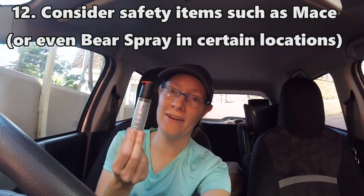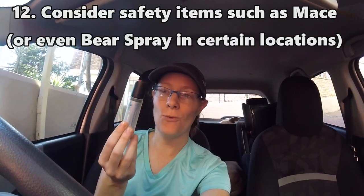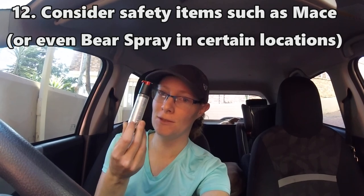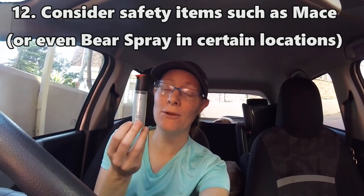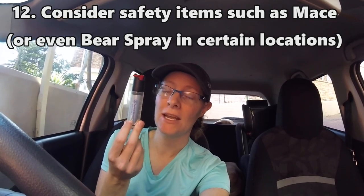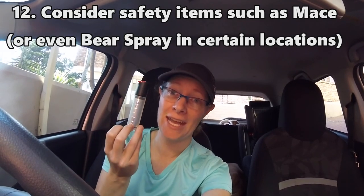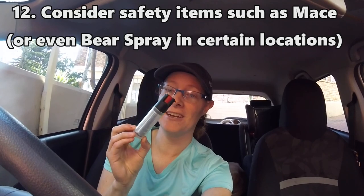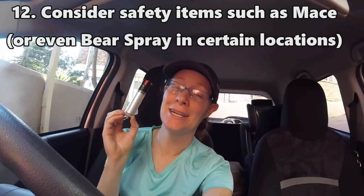I do always carry a can of mace with me. It's not really for wildlife — it's more for personal protection. If I was actively being attacked by an animal I would be happy to have it and would probably try to use it. It's definitely not going to be pleasant for them, but if it's a situation where you're actually being attacked by a stray dog or something, having some mace on you could be a lifesaver.